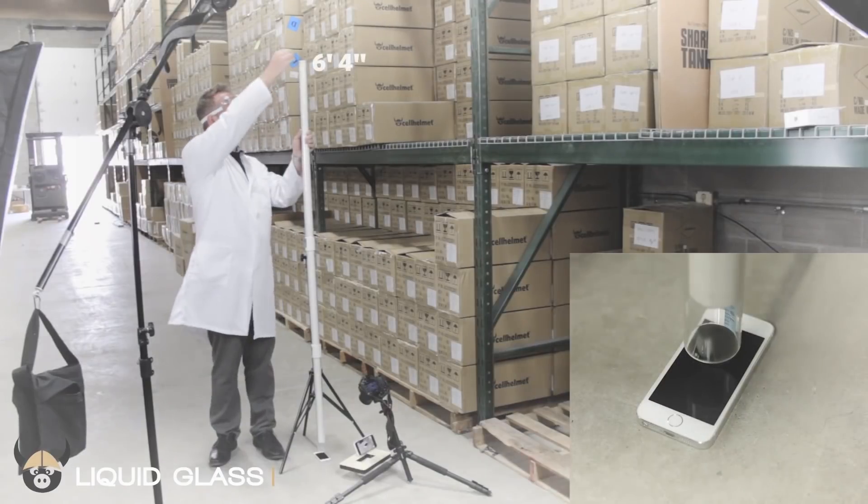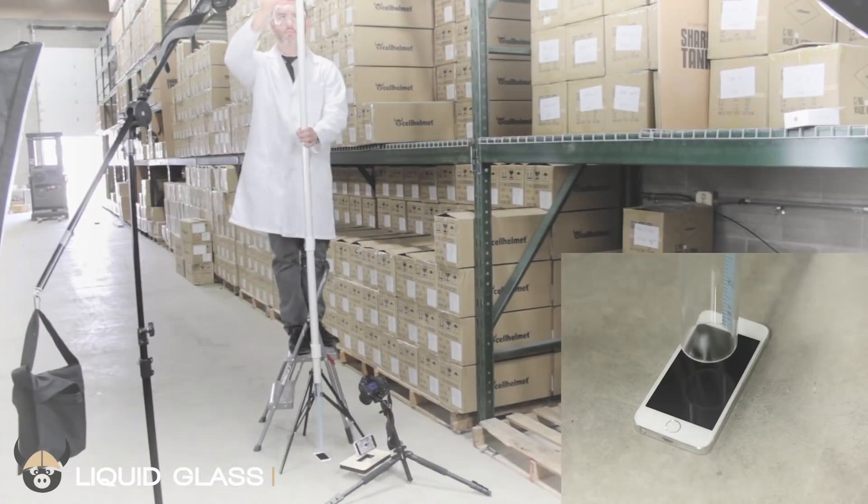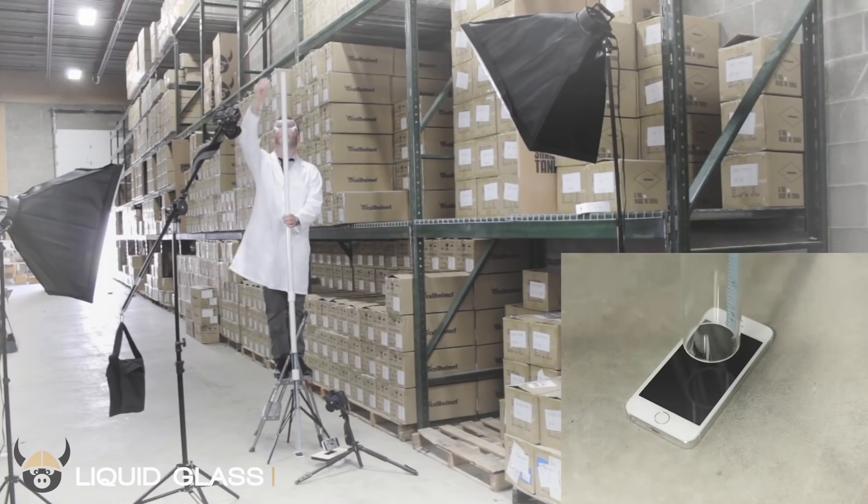Now it's time for us to give you that answer. In our previous test, we showed how liquid glass protected a phone from impact up to 9 feet and 4 inches. Now let's do the same test, only this time with a tempered glass screen protector.